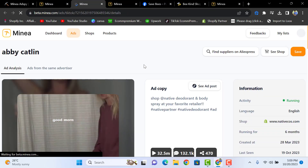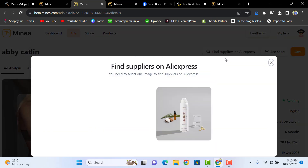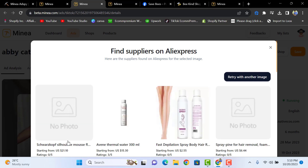By clicking 'See More,' you'll have the product page option. You can find suppliers on AliExpress by clicking 'Find on AliExpress' with a single click.